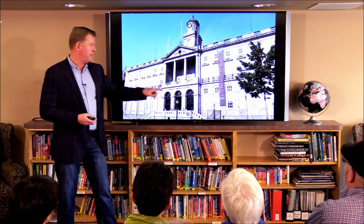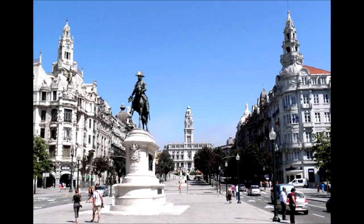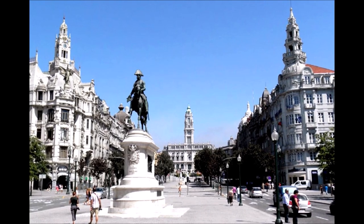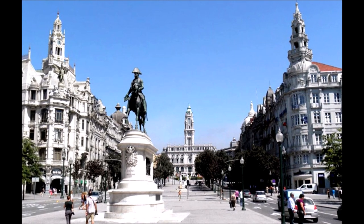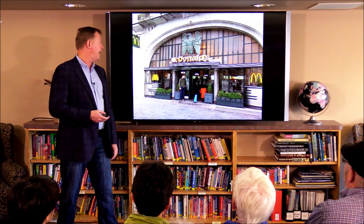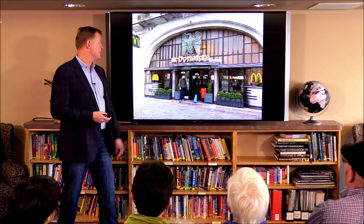There's also another wine tasting center just to the right. The main square, Avenida de Aliados, has a lot of great Art Nouveau architecture and one of the coolest McDonald's you will ever see.